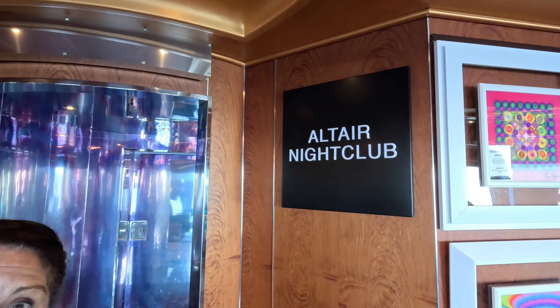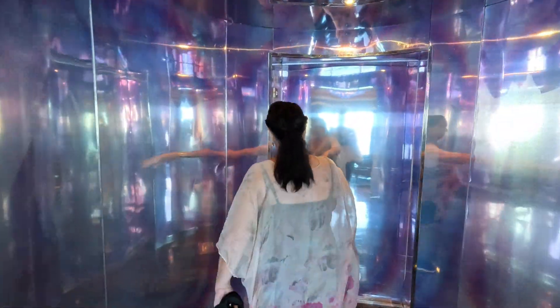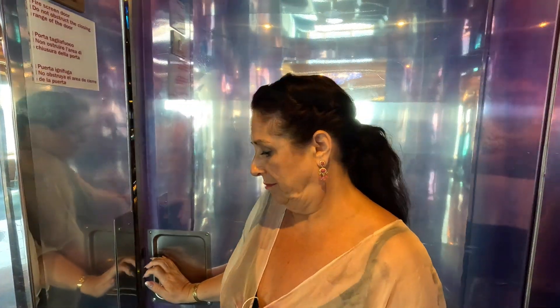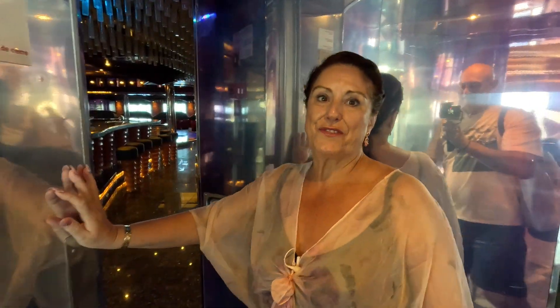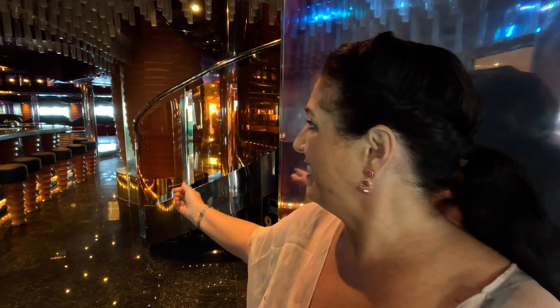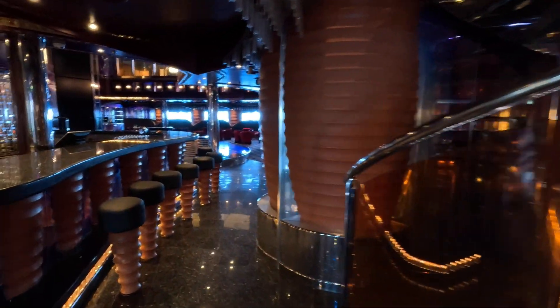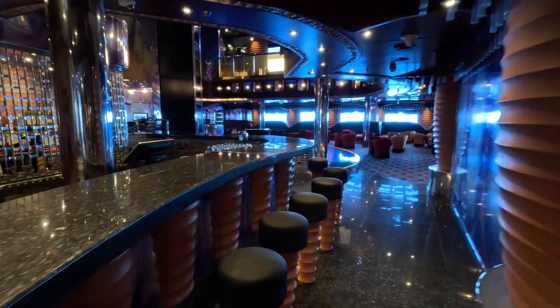Nestled between the atrium and the piano bar, as we make our way from the front to the back of the ship, is the nightclub. It's a nice surprise that the nightclub is on this deck and not thrown up somewhere on the top floors. It's usually open at night — a beautiful disco. You'll see us bopping around in some of the extra footage.